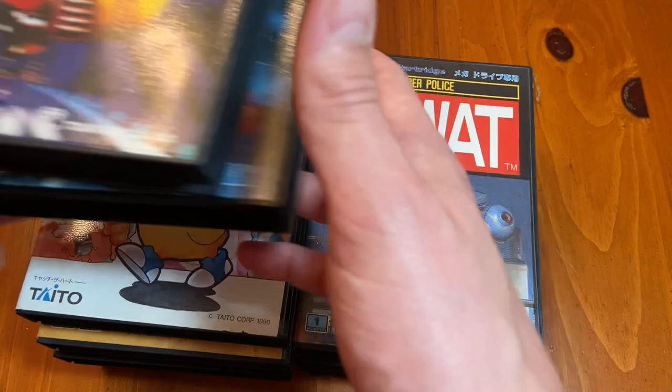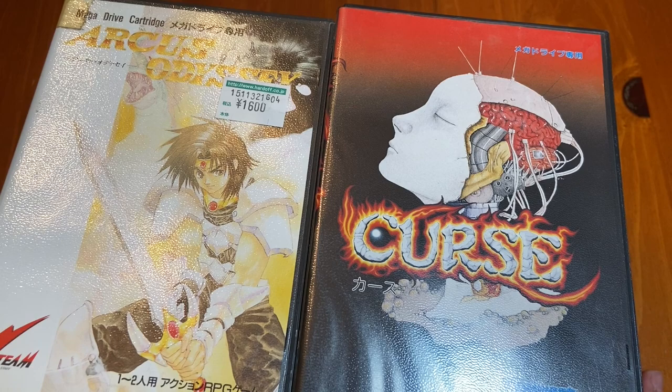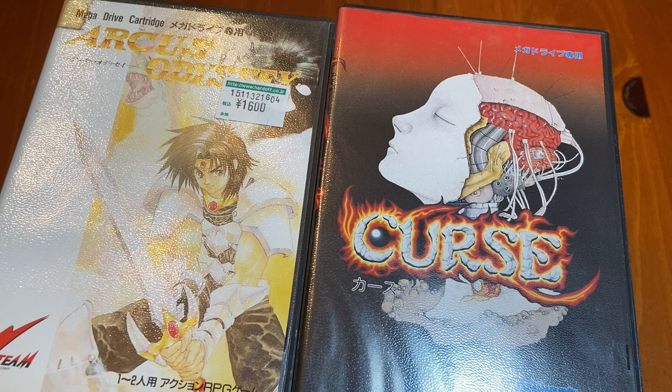I have another video on the channel that I put up before this that features all of my other games for the Sega Mega Drive. That's been it — this has been some beautiful stuff. Glad I could go through it with everyone watching. I've been your man out of Japan, Jay Contra. Thanks for watching and Mahalo.